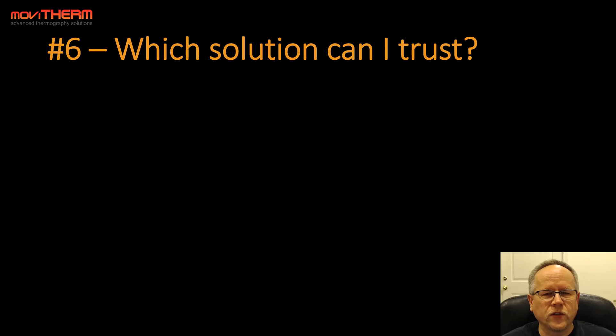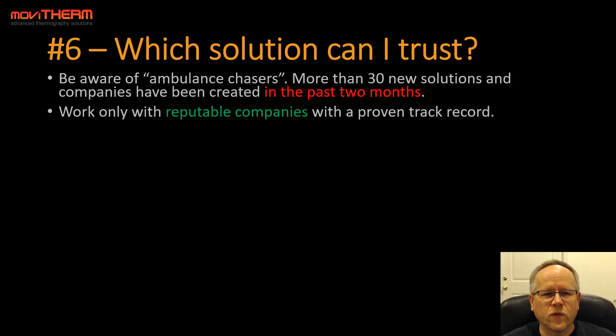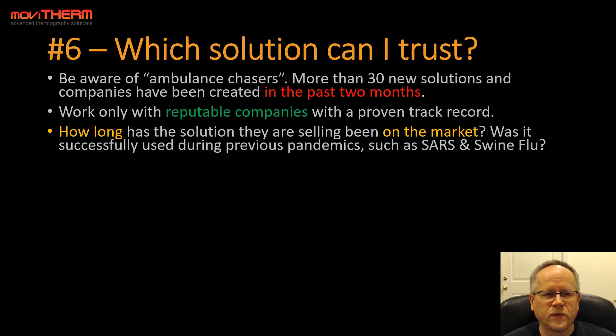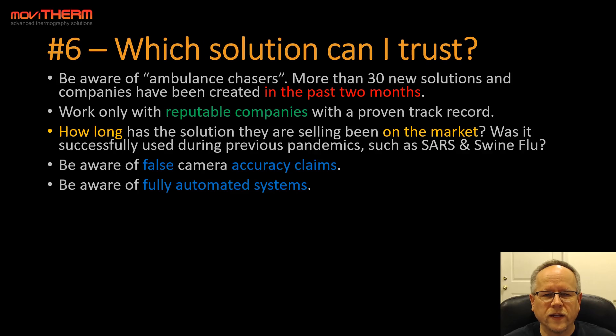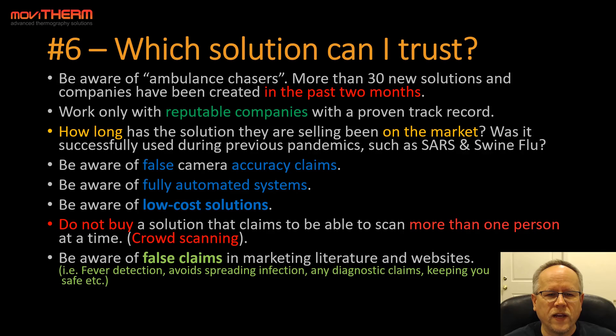Tip number six: which solution can I trust? Be aware of ambulance chasers — more than 30 new solutions and companies have been created in just the past two months. Work only with reputable companies with a proven track record. Ask how long the solution has been on the market and whether it was successfully used during previous pandemics such as SARS and swine flu. Be aware of false accuracy claims, fully automated systems, low-cost solutions, and any solution that claims to scan more than one person at a time, such as crowd scanning.